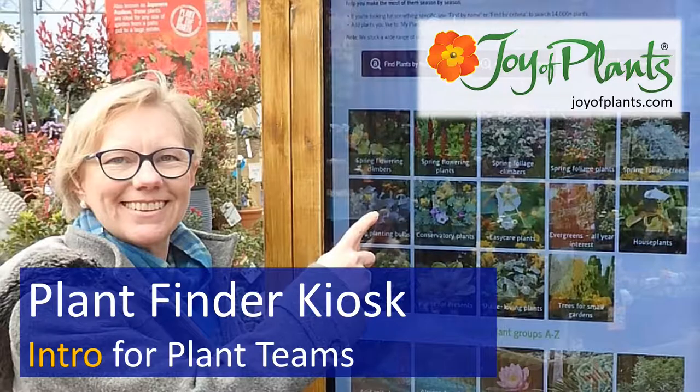The Plant Finder Touchscreen Kiosk from Joy of Plants and Review Systems Digital Signage is the modern solution for first-class customer support in your plant area. Hello, I'm Terry Jones, Managing Director of Joy of Plants.